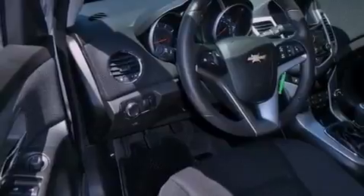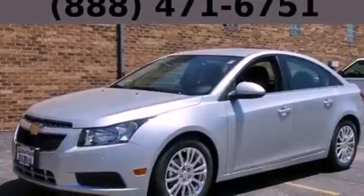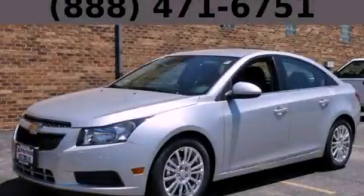With an EPA estimated rating of 42 miles per gallon on the highway, fuel efficiency does not take a back seat. This vehicle won't last long at this price. Call and arrange a test drive now.